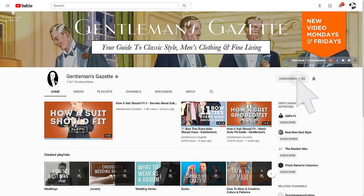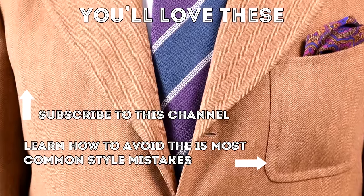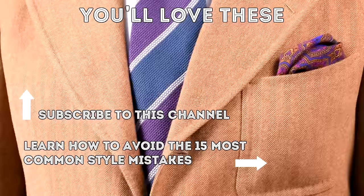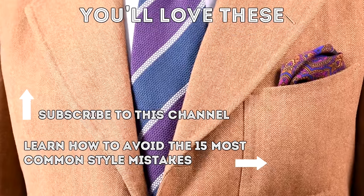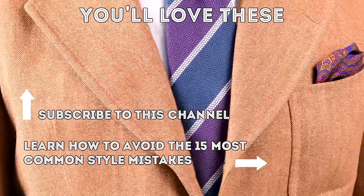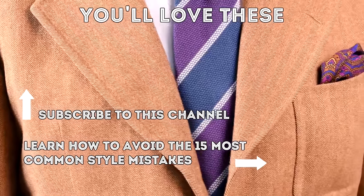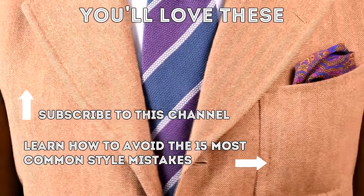If you enjoyed this video, please check out our in-depth tall men's style guide on the website and make sure to subscribe so content like this comes right to your inbox. Thank you very much for watching.